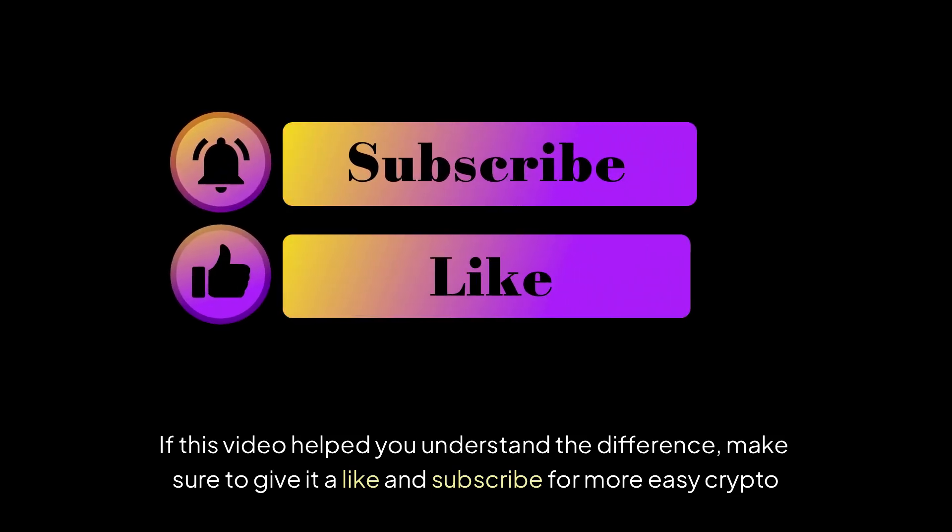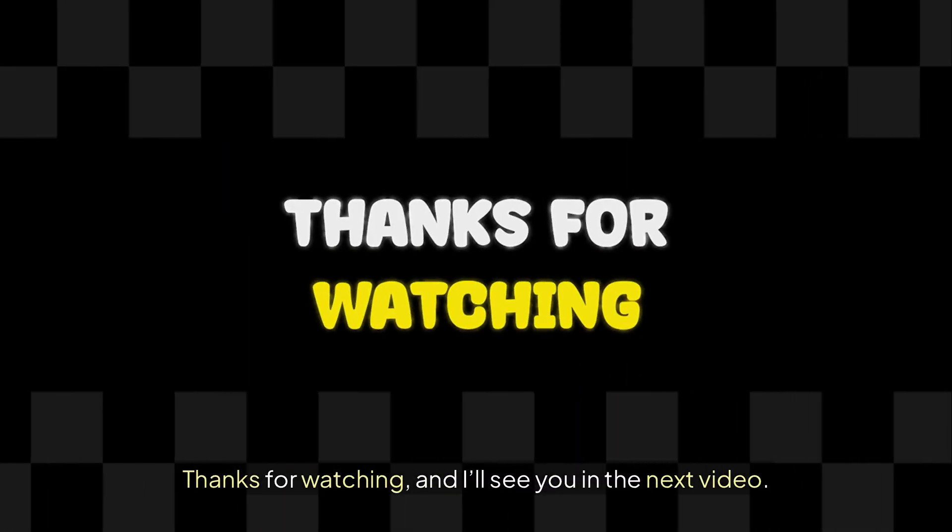If this video helped you understand the difference, make sure to give it a like and subscribe for more easy crypto explanations. Thanks for watching and I'll see you in the next video.